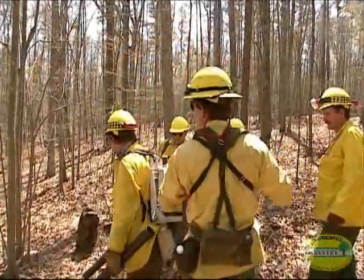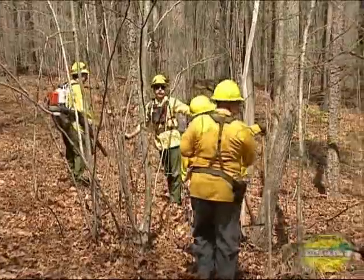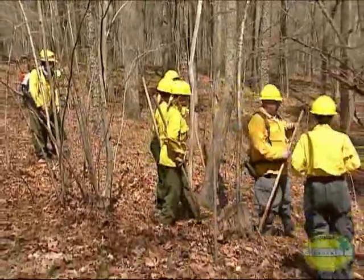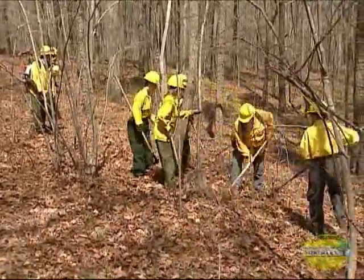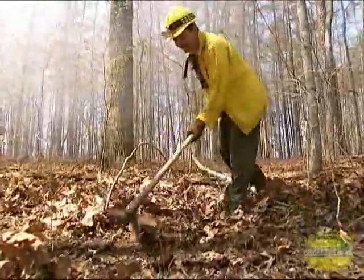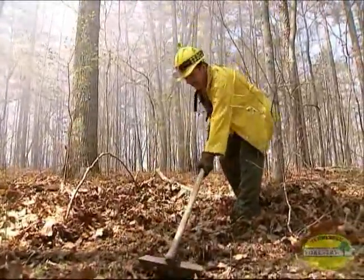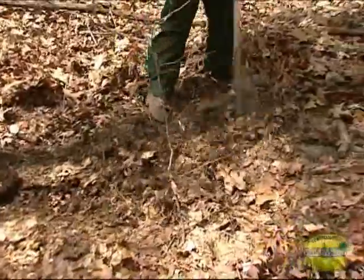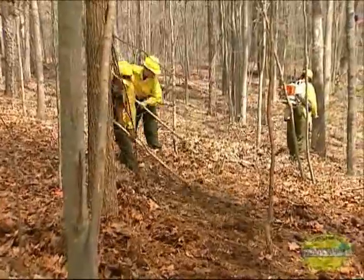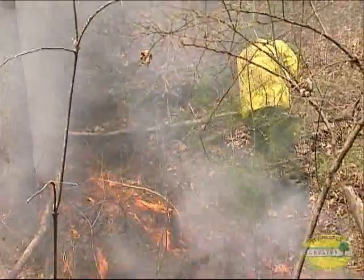We divide into two equal crews, each responsible for one half of the fire, starting together at the same point directly in front of the head fire and working away from each other. We use fire rakes and leaf blowers to construct a fire break — sometimes not very wide, but always dug all the way to damp turf or mineral soil, free of any leaves, vines, or dead limbs.